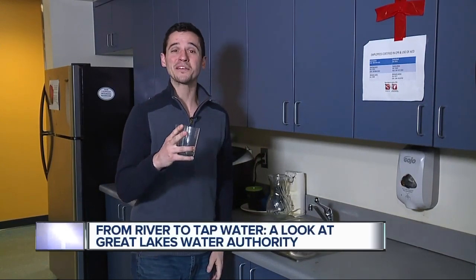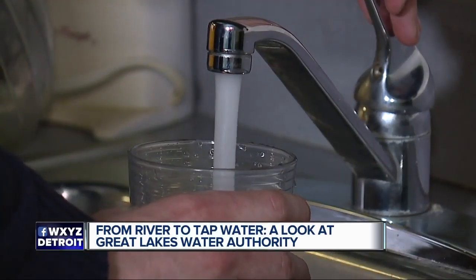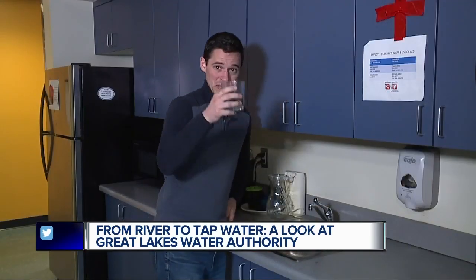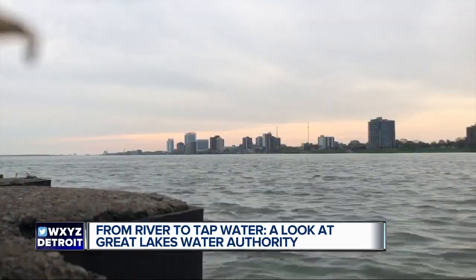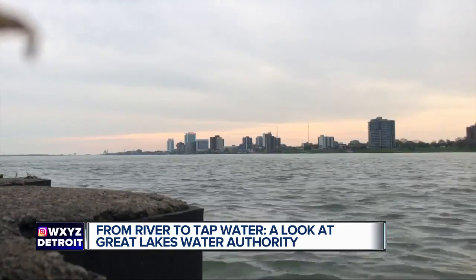It's crazy to believe that all of our drinking water comes out of the Detroit River. I know some people who won't even swim in it, let alone drink it. But the reality is, after multi-million dollar water plants get involved, what we get is clean drinking water. The Detroit River is the source of our water.